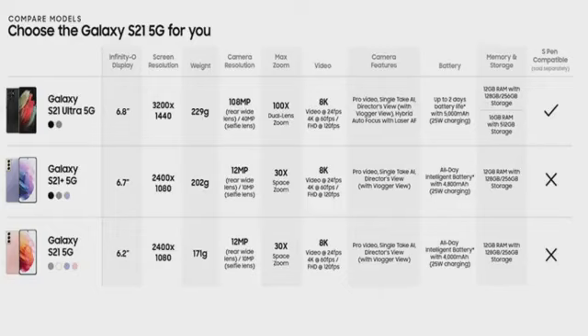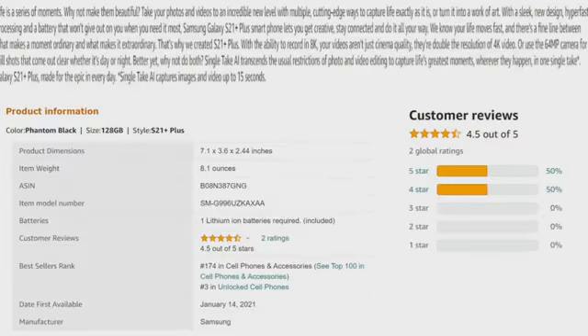Max zoom: the Ultra has 100x dual-lens zoom while the other two only have 40x. Video is 8K for all three models. Camera features for the Ultra include Pro Video, Single Take, Director's View, and Hybrid Autofocus with Laser AF; the other two have Pro Video, Single Take, and Director's View. Battery: the Ultra offers up to two days battery life, while the other two offer up to one day. Memory: the Ultra has 12GB RAM with 128 or 256GB storage, or 16GB RAM with 512GB storage; the other two have 12GB RAM with 128 or 256GB storage. The Ultra works with the S Pen, sold separately, but the other two do not.